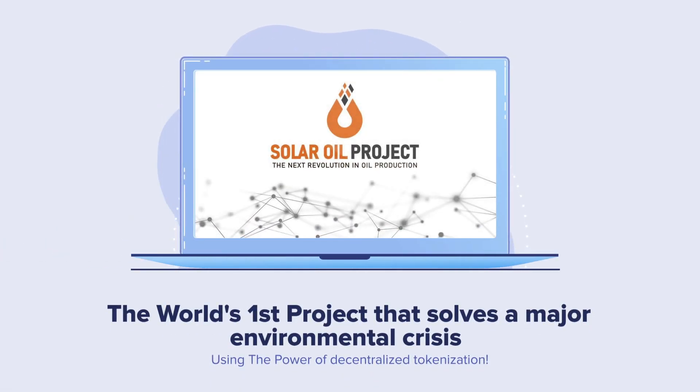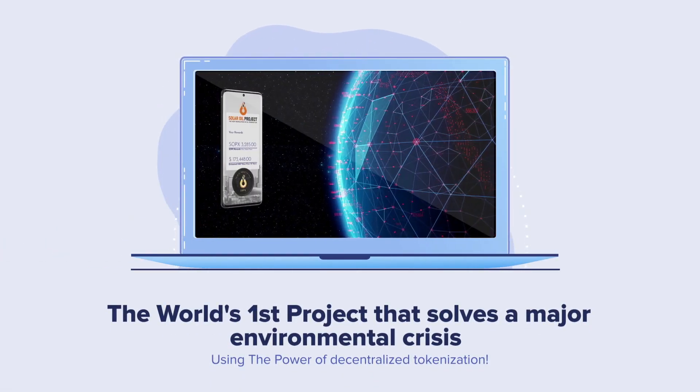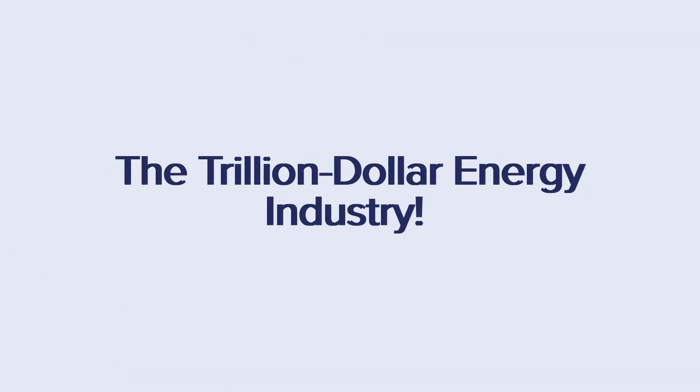Welcome to the Solar Oil Project — the world's first project that solves a major environmental crisis using decentralized tokenization while allowing you to benefit from the trillion dollar energy industry.